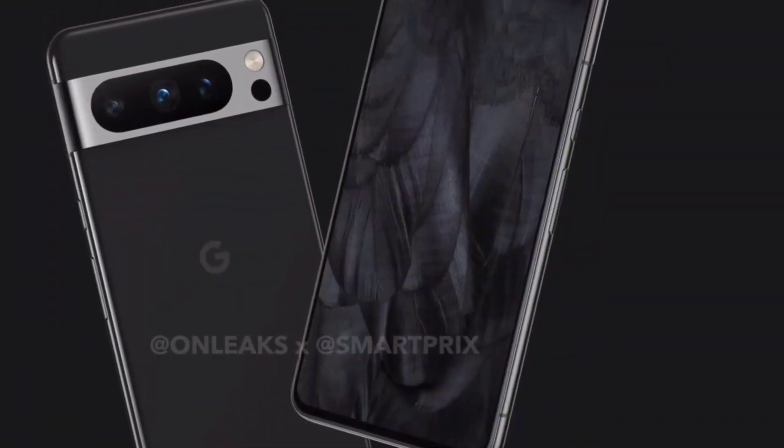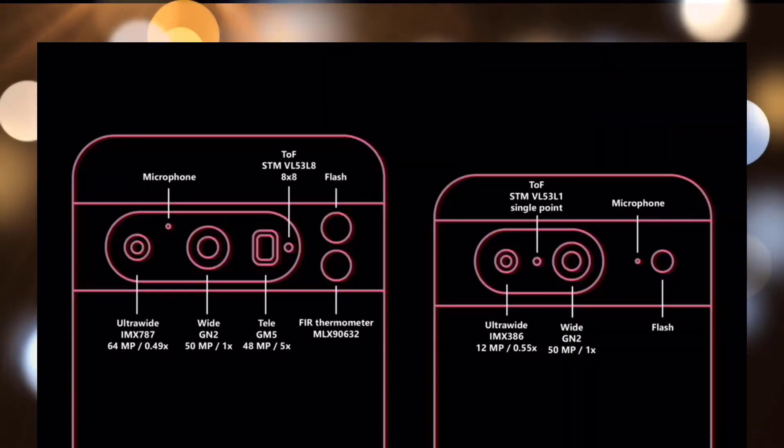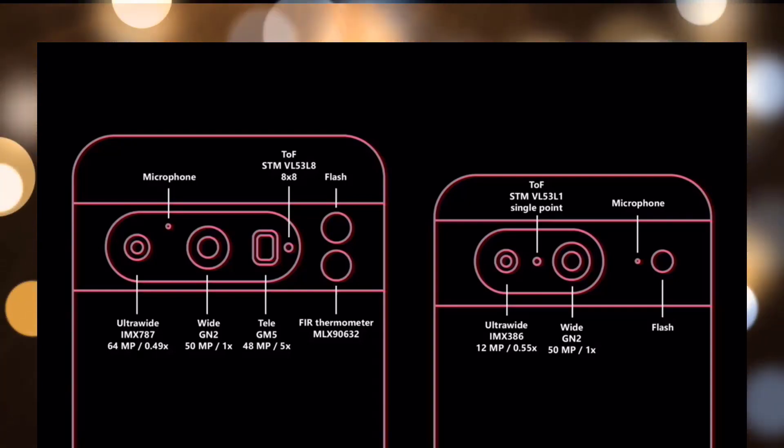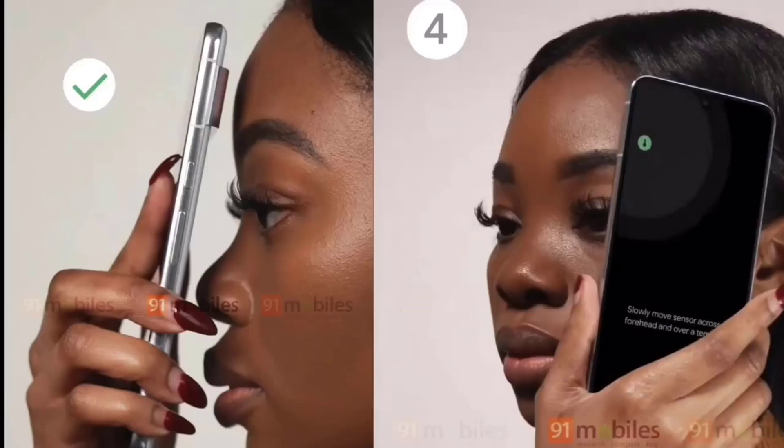In addition to the triple-shooter system, there are two sensors rather than one, with the component at the top presumably acting as a good old-fashioned LED flash, while the small circular item at the bottom should take care of body temperature readings — a move by Google to stand apart from today's Android flagship pack.